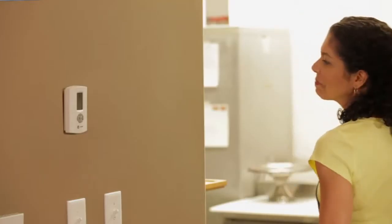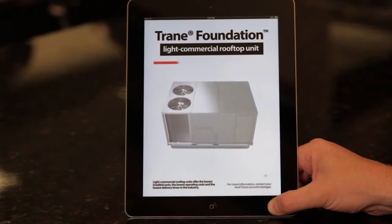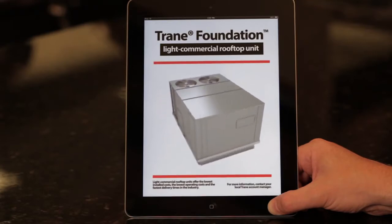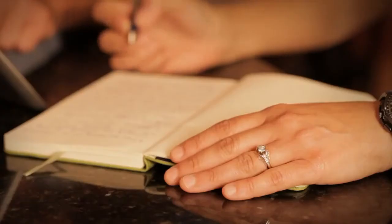But there's one thing she doesn't need to think about — her rooftop HVAC unit. It's keeping her customers and her employees comfortable because it's a Trane Foundation light commercial rooftop unit. It has everything her cafe needs and nothing it doesn't. When Carol and I sat down to select her HVAC system, she was deeply involved in the process, just as she is with every other part of her business.